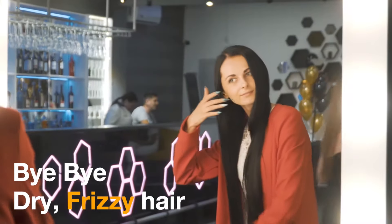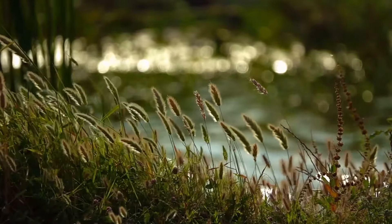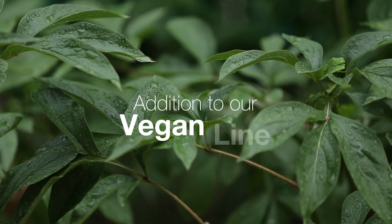Bye-bye, dry, frizzy hair. Respecting your green commitment, we are beyond excited to introduce another addition to our vegan line for you all.